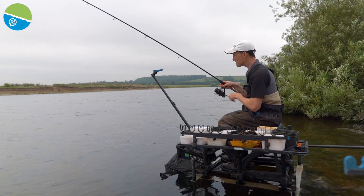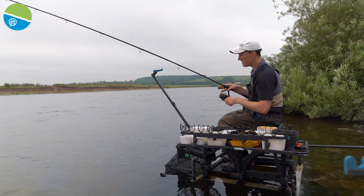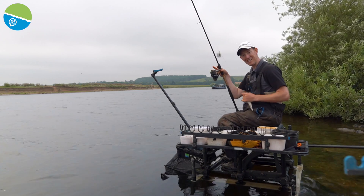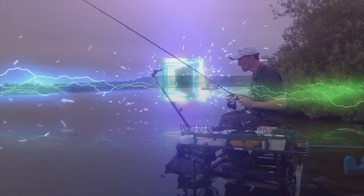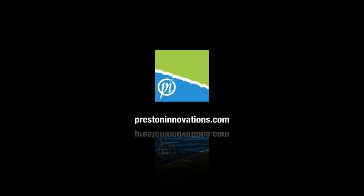I've had an absolutely cracking day today on the River Trent — mixing it up, trying different things, and they've all seemed to work because there are a lot of fish here. I hope this has given you a really nice guide into how to fish with a feeder on rivers. Next time you see a river, get out there and give it a go for yourself.